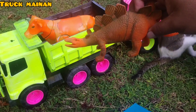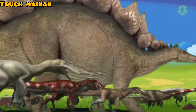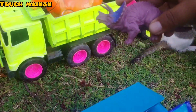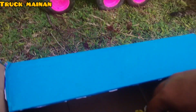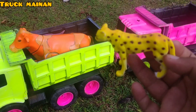Wow, ada stegosaurus! Ini ada triceratops juga, teman-teman. Ini yang terakhir, ini macan tutul, teman-teman.